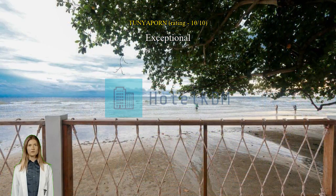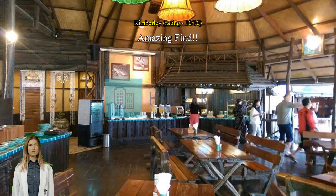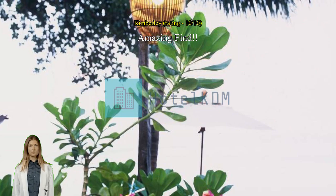Amazing find — booked at the last minute and given a free upgrade with pool and beach view. An exceptional value for money. Just wow — I love it! I had a room with a beach view; it was just wonderful. See you again.